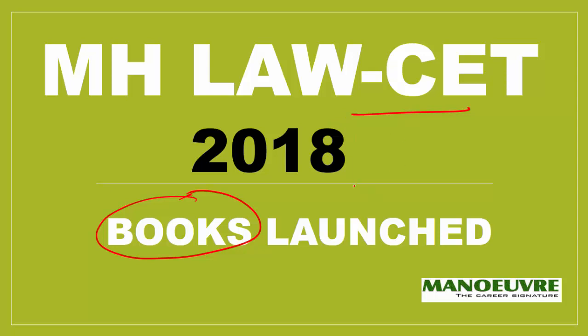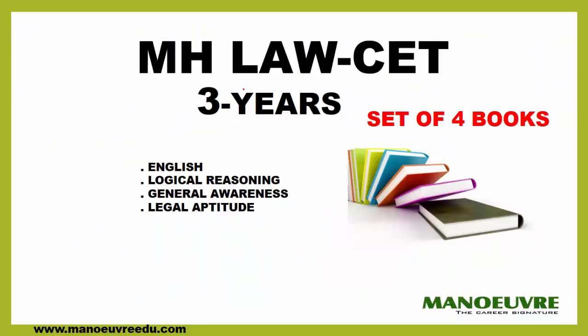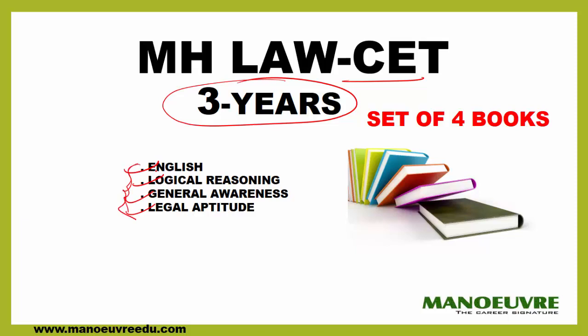That's why we have launched the Manoeuvre book. For CET for 3 years, the sections covered are English, Logical Reasoning, General Awareness, and Legal Aptitude. For each section there is one dedicated book, so a set of 4 books is available. You can check out www.manoeuvreedu.com — there you will get the set of 4 Manoeuvre books, covering all topics coming up in the CET exams.